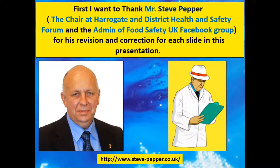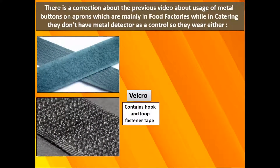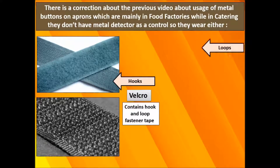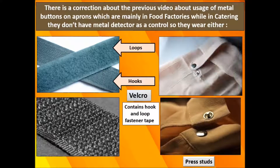There is a correction about the previous video, as mentioned by Mr. Steve, regarding the usage of metal buttons on aprons, which are mainly used in food factories. In catering, they don't have metal detectors as a control, so they wear either velcro — which contains hook and loop fastener tape — or press studs.